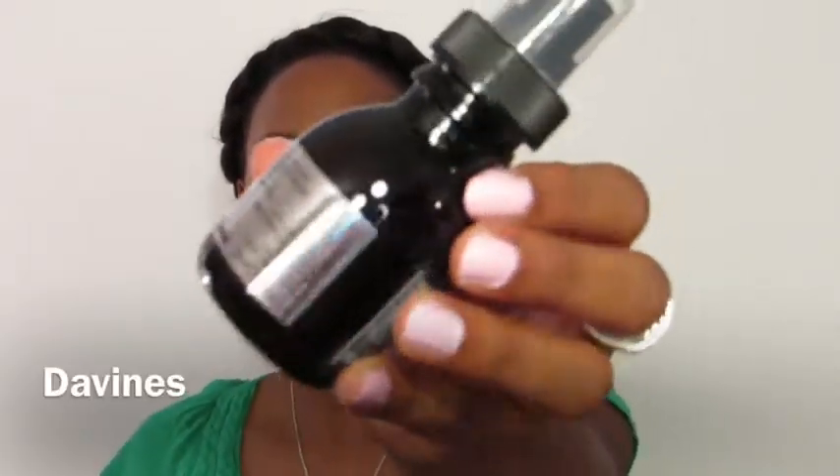The first product in my Birchbox that I see is this little bottle here. It is a Devinus — okay, it's an all-in-one milk multi-benefit beauty treatment. This is what it looks like.